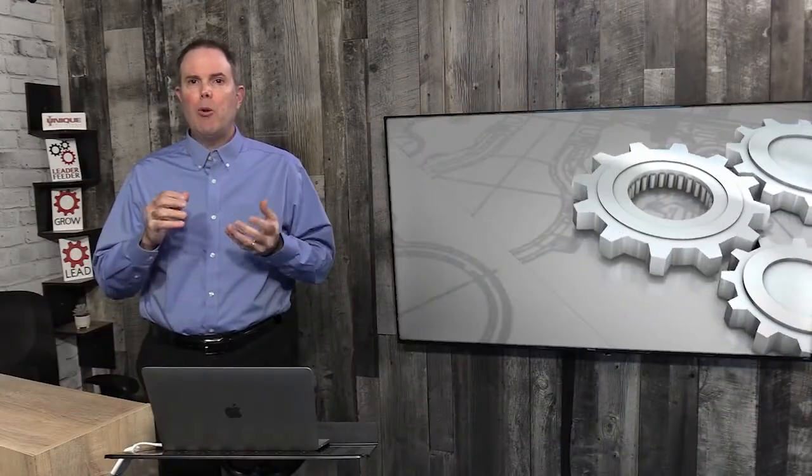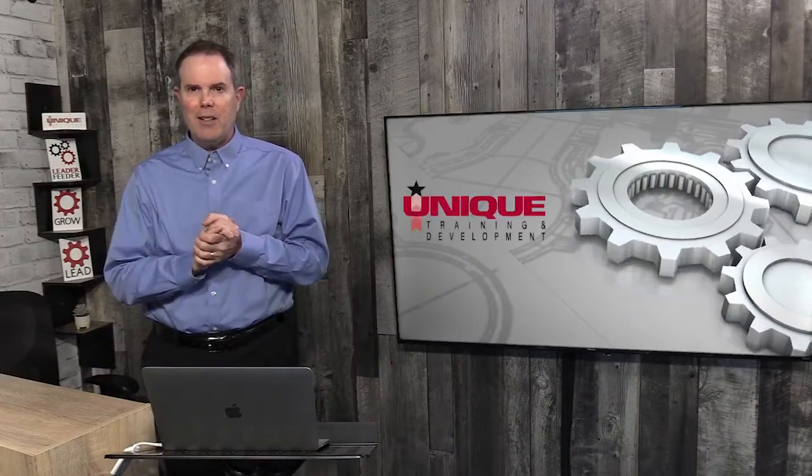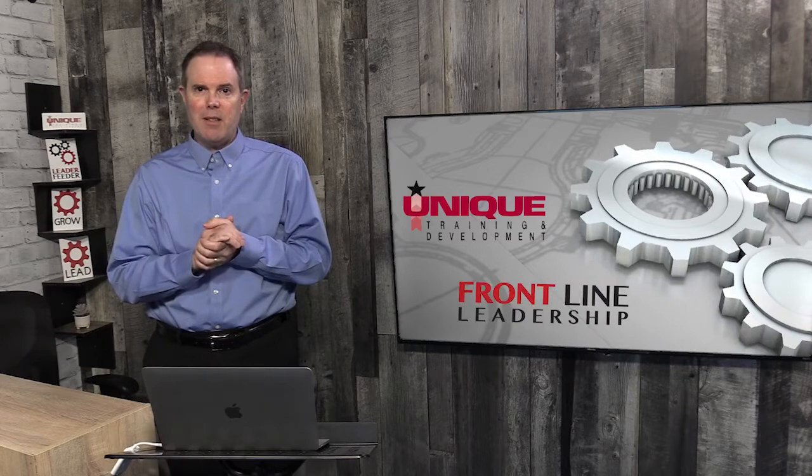How can you increase plant morale? I'm Greg Schinkel, President of Unique Training and Development and Frontline Leadership Systems, and today we're going to look at how to improve the morale in your production facility or your warehouse.